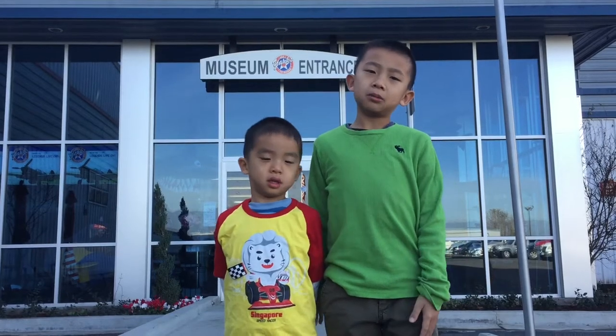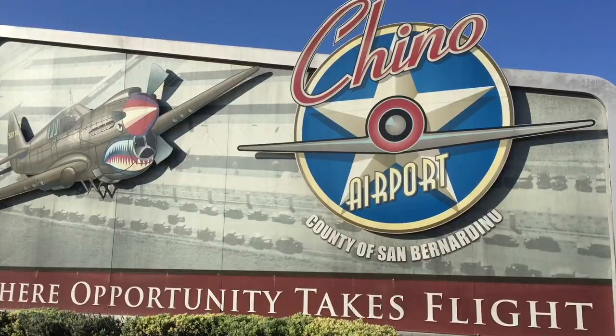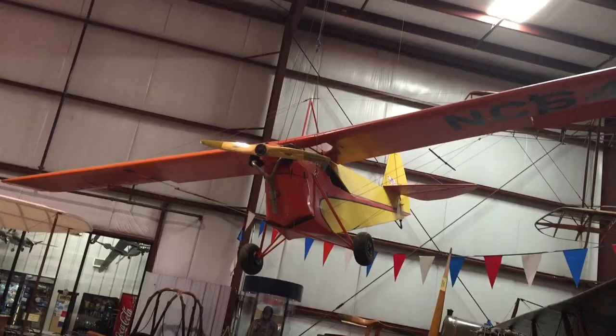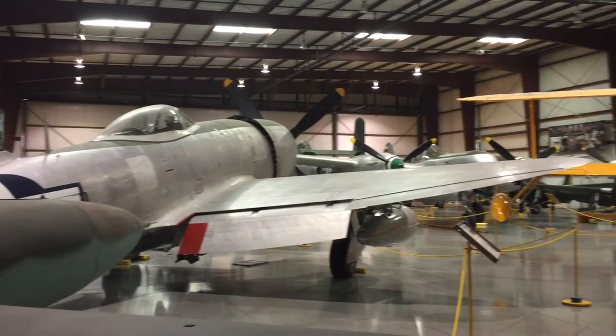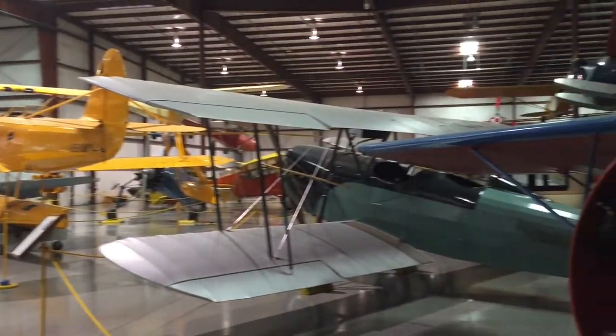Hello Bloggineers, we are at the Yanks Air Museum, located by the Chino Airport. This museum hosts one of the world's largest aircraft collections. Founded in 1973 with the acquisition of the Beech Staggerwing, and from there the museum grew to more than 200 aircrafts.